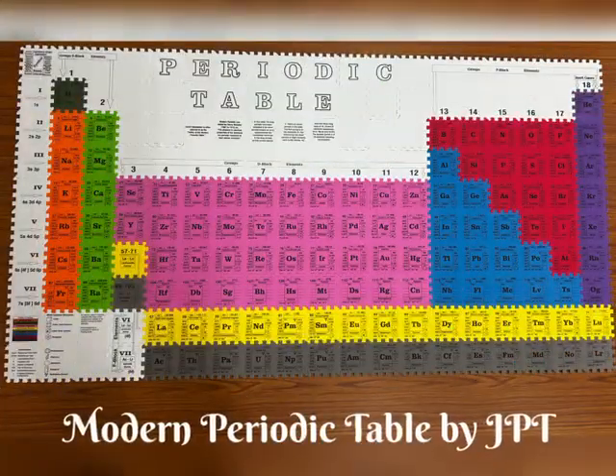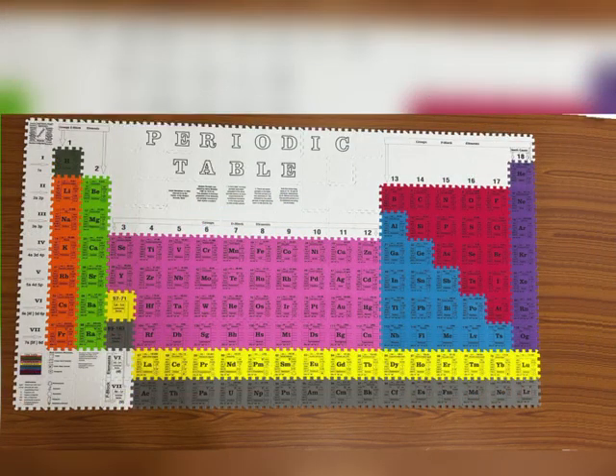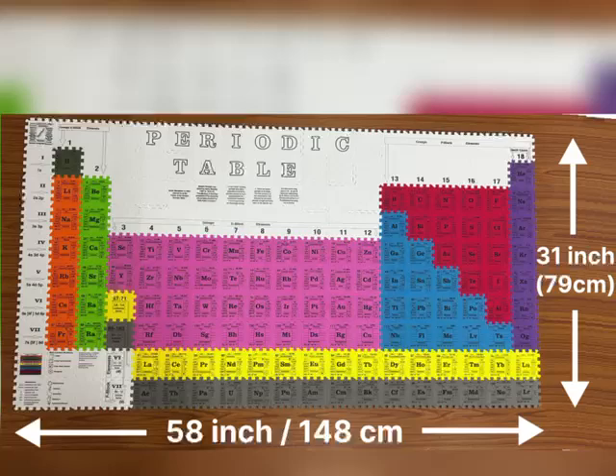After complete assembly of jigsaw square cells as per the modern periodic table, it will be approximately 148 cm in length and 79 cm in width.